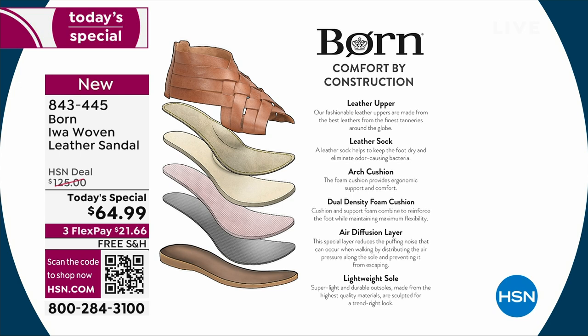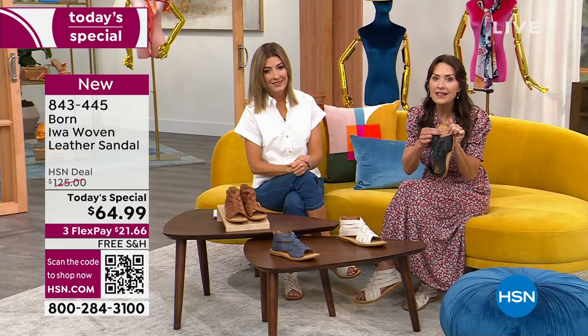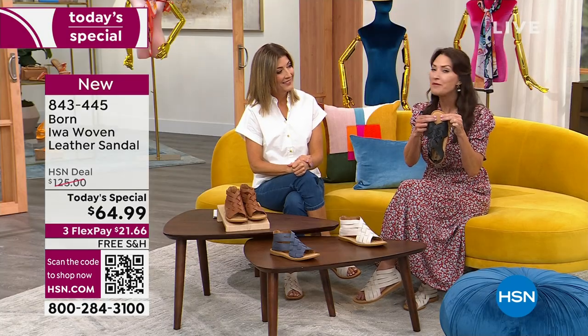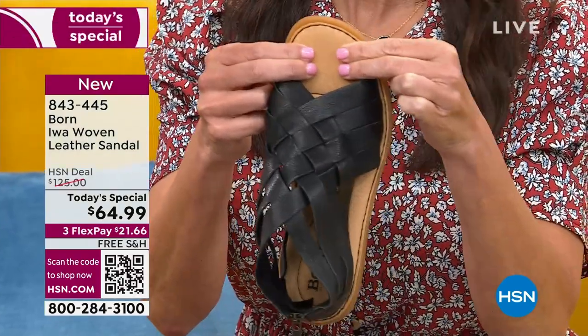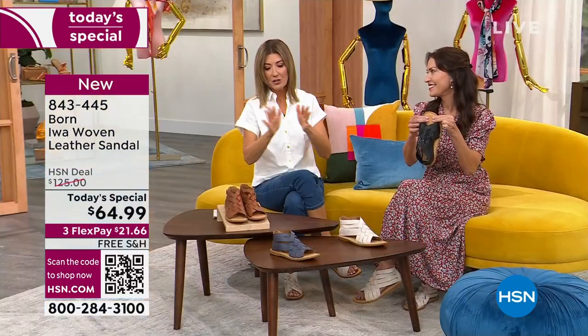What Born is famous for is all-day comfort, achieved through layers of support engineered into the footbed. Starting with the full-grain leather upper, they add two layers of foam support — a support layer and a cushion layer — then a diffusion layer that evenly distributes your weight when you walk, eliminating any puffing or squeaking noises and creating a quality shoe. That's six millimeters of pillowy-soft cushion: extra foam, extra cushion, extra soft supple buttery gorgeous leather.